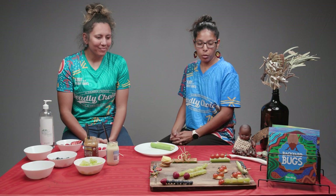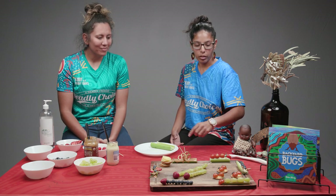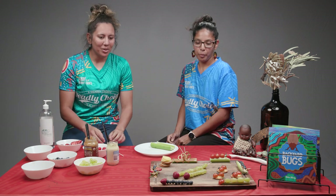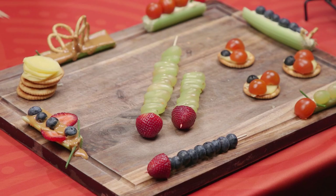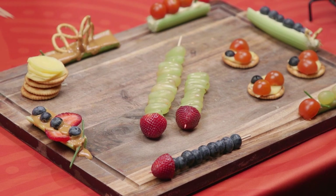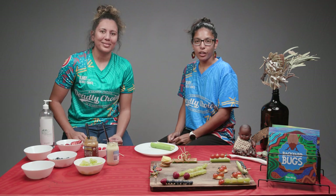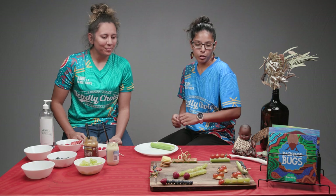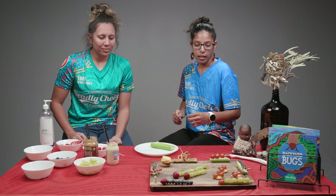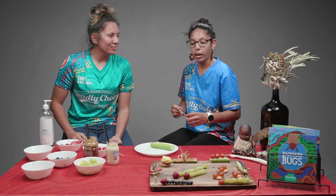So today we have quite a variety of insect snacks on our chopping board. Which one do you think you'll get into? I think I'm going to try the one right up the front. To me that looks like a bit of a wriggly worm. It looks like it's made of blueberries and strawberry, which are two of my favourites. If you joined us in our last video you would have seen this worm in our book Backyard Bugs.